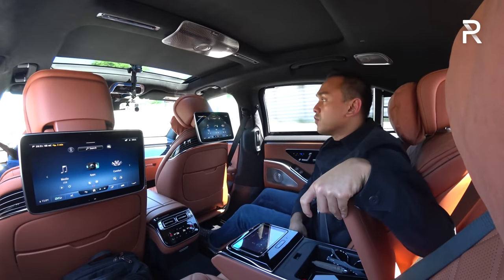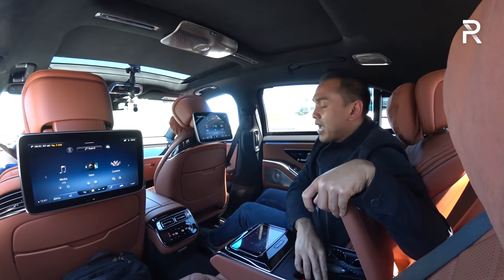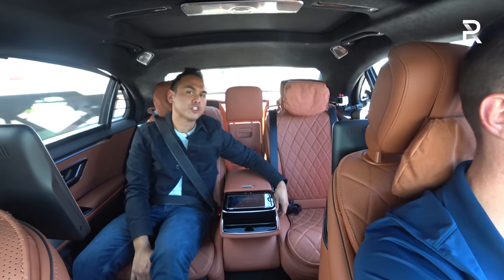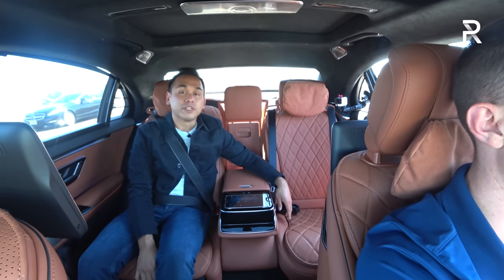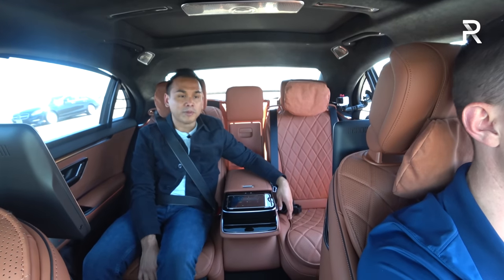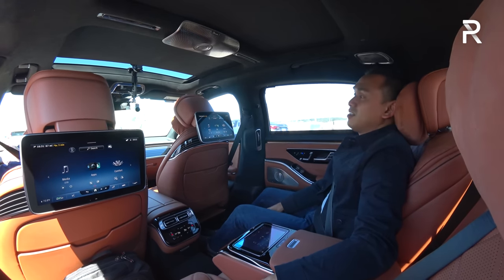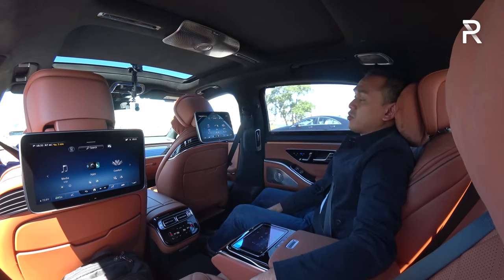The center console actually has a wireless phone charger back here — the first time I've seen a wireless phone charger in the second row. There's a little bit of storage as well. One thing that is missing is a refrigerator — no refrigerator or champagne flutes. I'm expecting Mercedes is reserving that for the Maybach version. These packages add up to an expensive $10,000, but this is really the way to go if you plan to have a chauffeur driving you around most of the time.